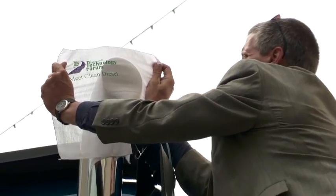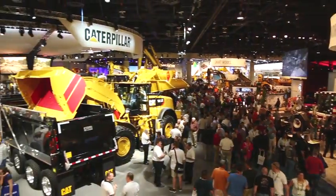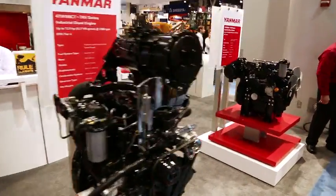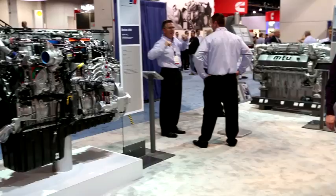Because diesel engines and equipment play such a significant role in many sectors of the global economy, the benefits of these changes will be felt far and wide. Meeting these emissions challenges required unprecedented investments in research, design, and engineering, and today we see the results with innovative new technologies for not only the U.S. but also the global marketplace.